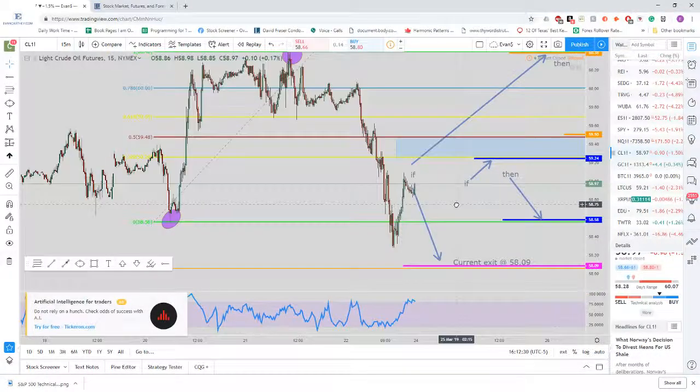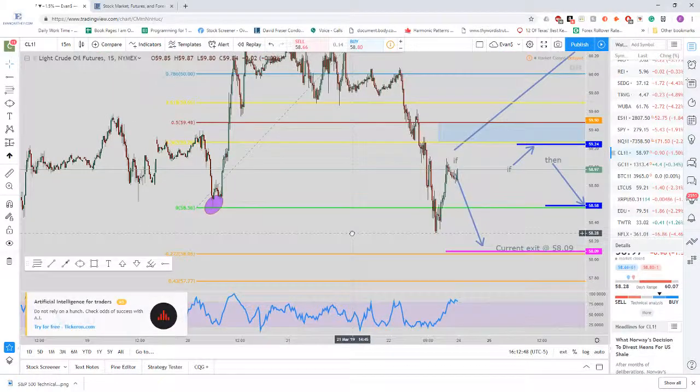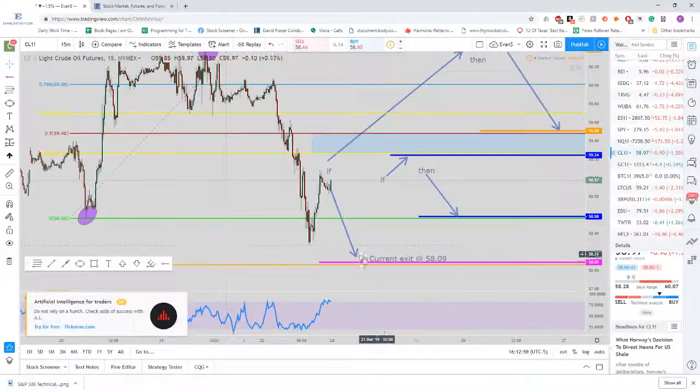The current target — you can see all these arrows I have because I was trying to make it as legible as possible for Twitter. When I put it on, I think the price was right here. The current exit is this arrow down here, down the pink line at $58.09. That's going to be around the 127% Fibonacci extension level. But if price goes up and hits that 38% Fibonacci retracement level at about $59.23,